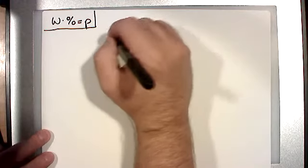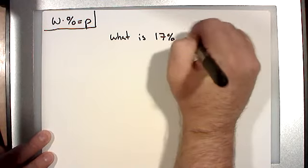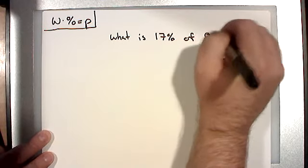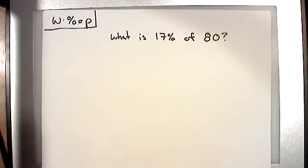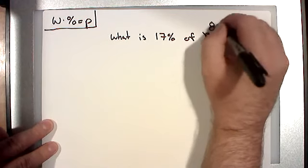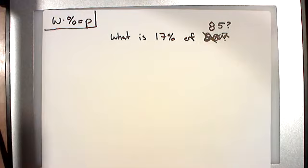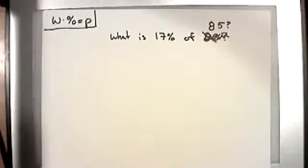What is 17% of 85? Let's make this come out cleaner — let's do 85 instead of 80. So: what is 17% of 85? What I want to do is set this up into the equation: whole, percent, part. The whole is sort of the starting value — whatever you started with or your total. The part is what's left over generally.